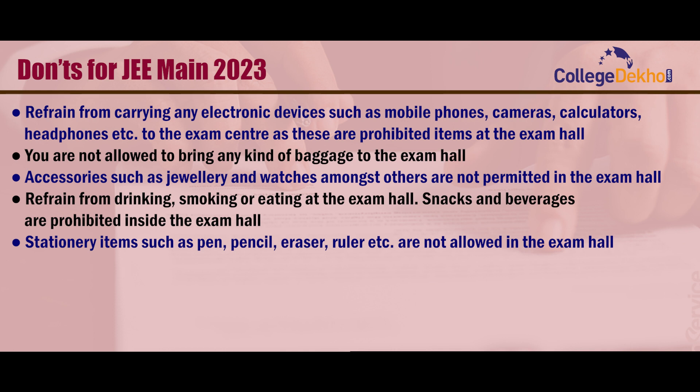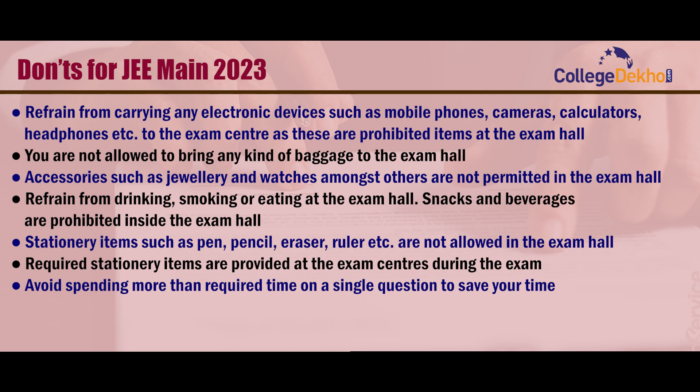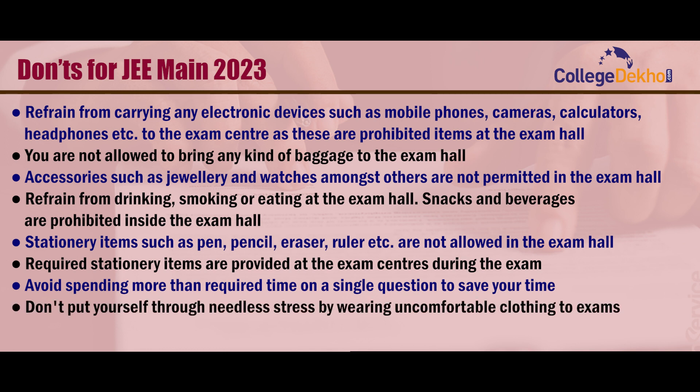Stationery items such as pen, pencil, eraser, ruler, etc. are not allowed in the exam hall. Required stationery items are provided at the exam centers during the exam. Avoid spending more than the required time on a single question to save your time. Don't put yourself through needless stress by wearing uncomfortable clothing to exams.